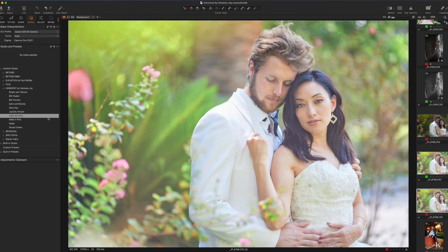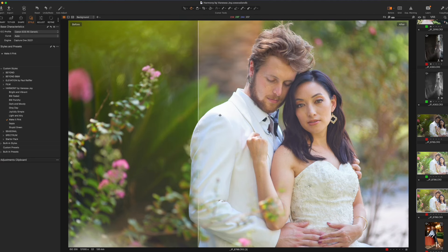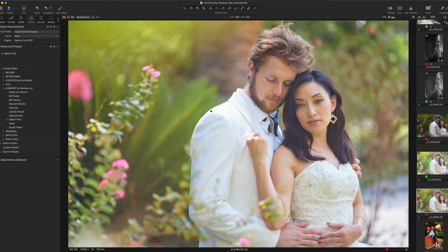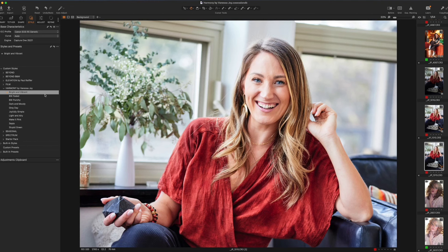Light and Airy is certainly a popular one right now, so if you want very bright, whimsical photos, this might be your starting point. Make it Pink is actually one of my personal favorites — it's a style that gives a subtle bit of magenta to the photograph while putting a little bit of life, pop, and a dreamy kind of feel to the imagery. Of course, there is a classic Sepia tone in here, as well as one of my personal favorites: Bright and Vibrant. I do describe my photography as bright and vibrant, so this, other than Joyfully Simple, would be my go-to preset.